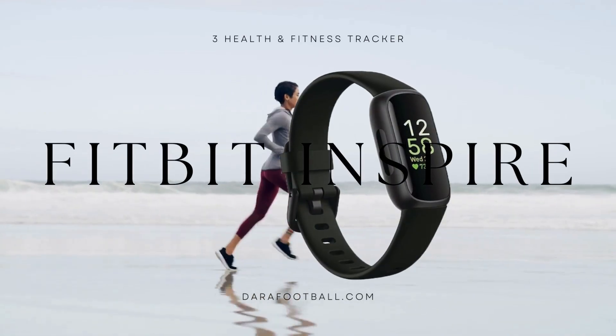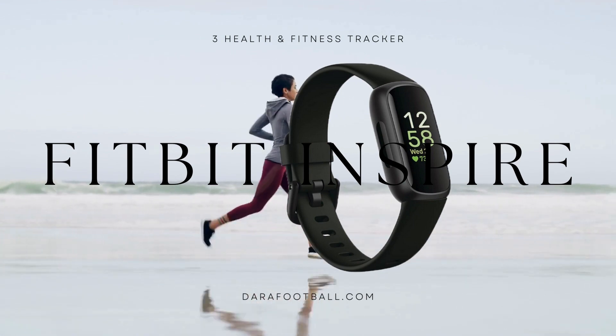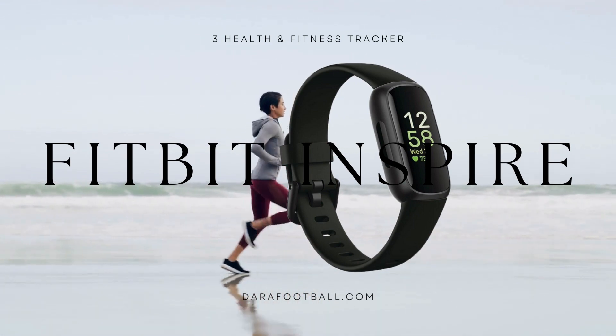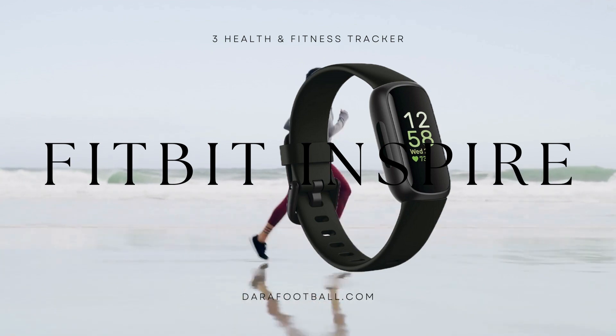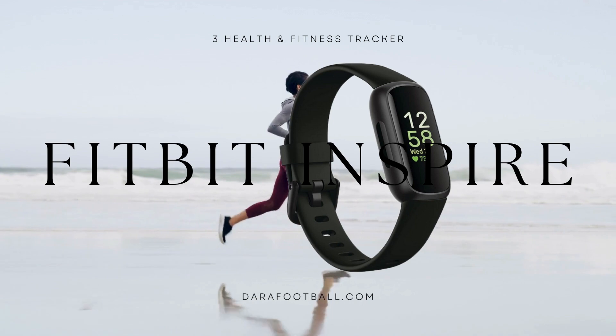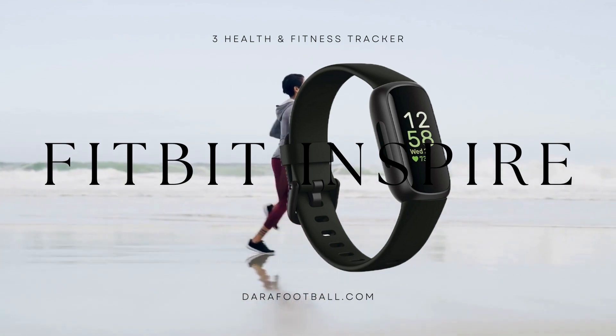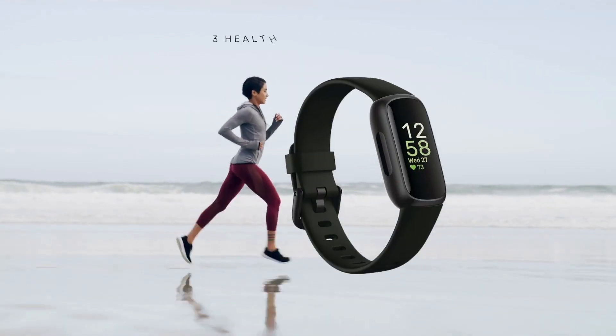Fitbit Inspire 3 Health & Fitness Tracker is an exceptional product that caters to the needs of individuals seeking to improve their overall health and well-being. With its advanced features and sleek design, this fitness tracker brings together multiple functionalities to help users effectively manage stress, track workouts, monitor sleep patterns, and monitor heart rate throughout the day.